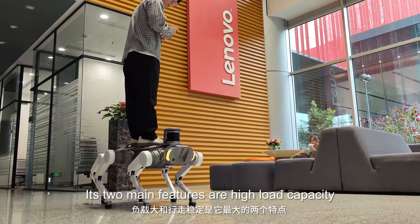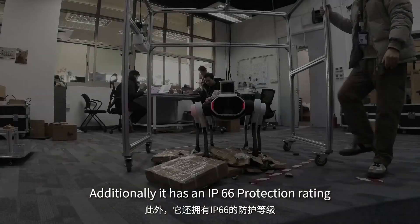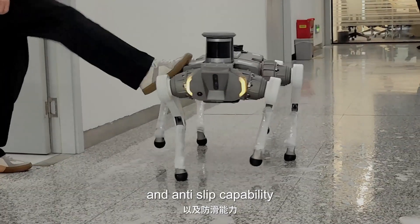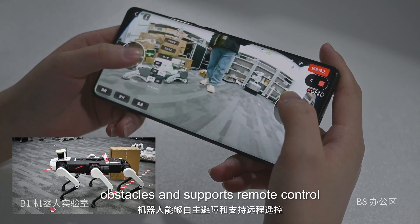Its two main features are high load capacity and stable walking. Additionally, it has an IP66 protection rating, with excellent disturbance resistance and anti-slip capability. The robot can autonomously avoid obstacles and supports remote control.